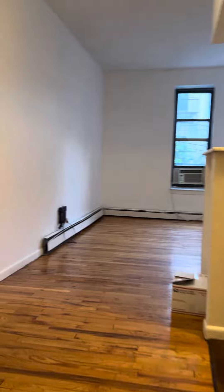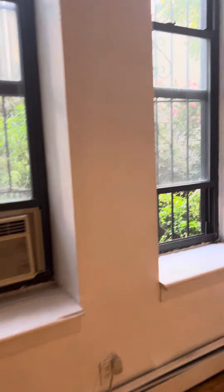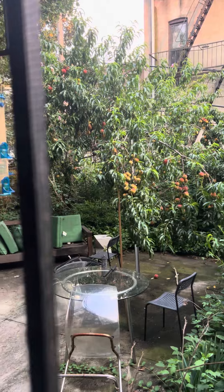To the back, you have a refrigerator and dining area, kitchen, window, and living space facing the back of the building. Wow, look at that great peach tree back there. Nice.